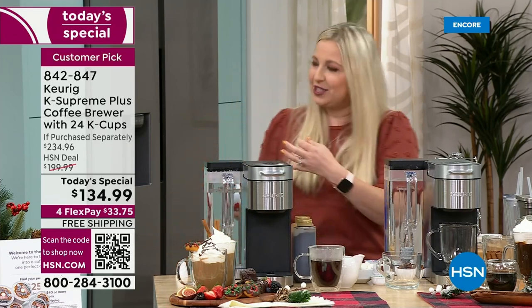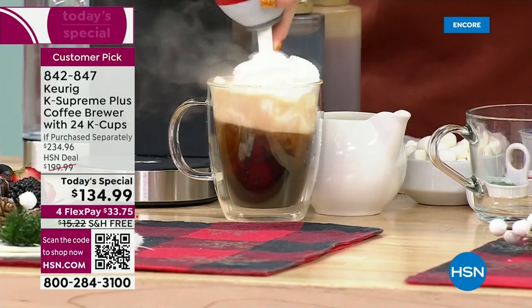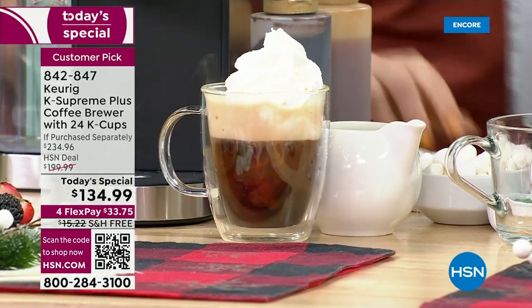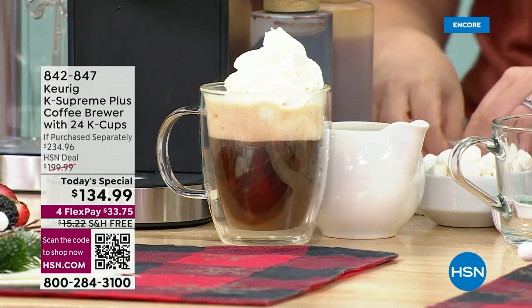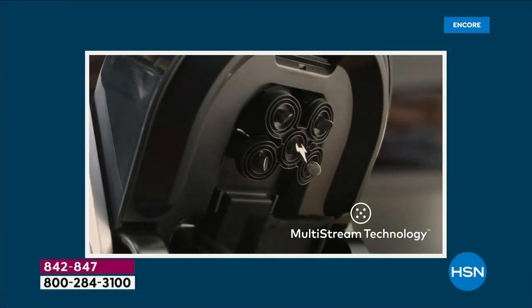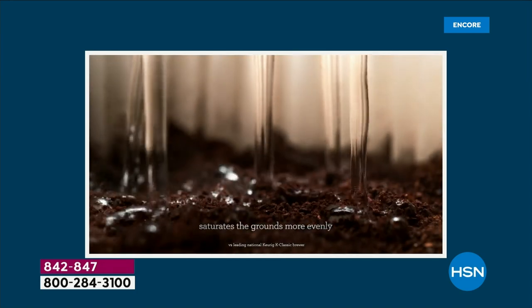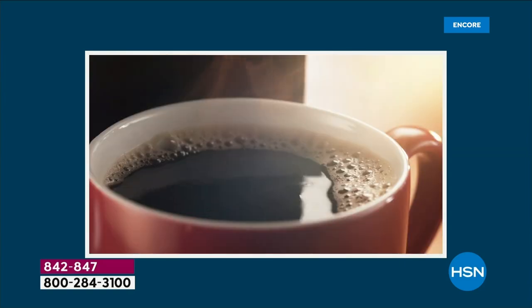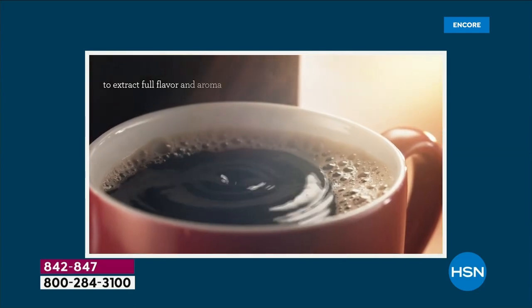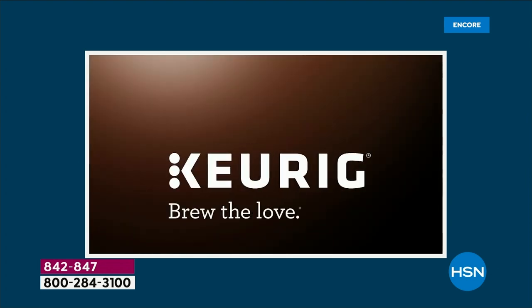With multi-stream technology, the big difference is the saturation happening inside the machine. If you check out your screen, you see those five punctures — five streams of water — that saturate all the grounds inside your K-cup, then drip down into your cup whether it's coffee, hot tea, hot cocoa, or apple cider.